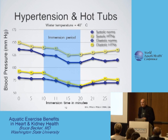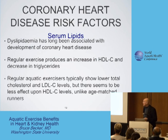So are hot tubs relatively safe for folks with hypertension? I think hot tubs are quite safe if the water is not too extreme.